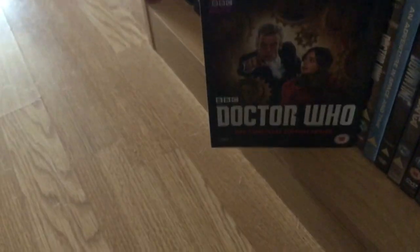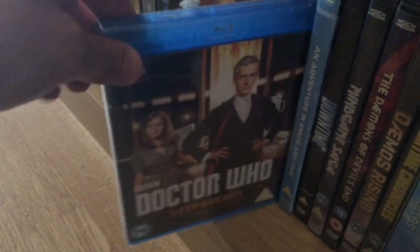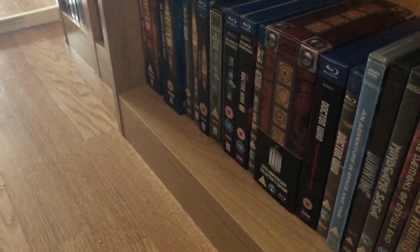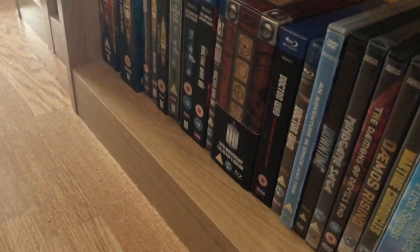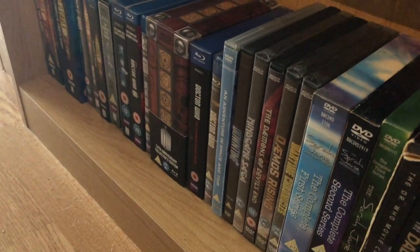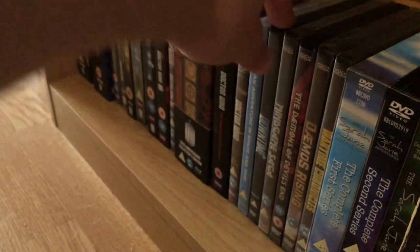The Complete Eighth Series is actually the last new series I own. I also have the Deep Breath single release. The reason is I just lost interest in the new series — I didn't like the way it was going and wasn't really a fan of any of the stories, so I haven't picked up any of the boxes after Series 8. I prefer the classic series and I'm always going to be a classic series fan. Maybe one day I'll buy them and watch them, but at the moment I have no interest in the new series.